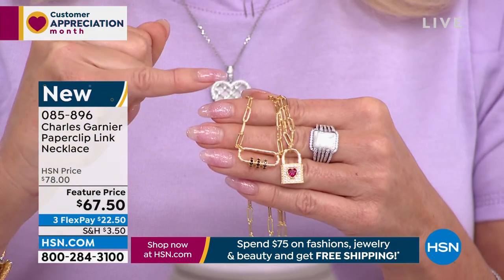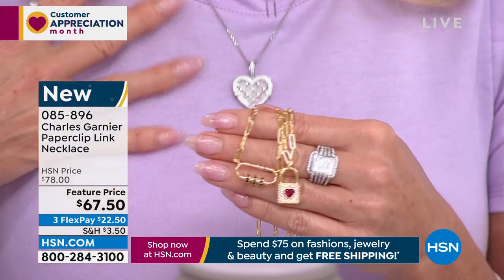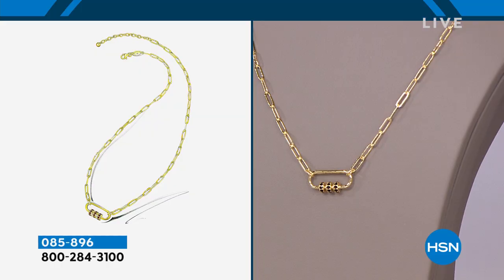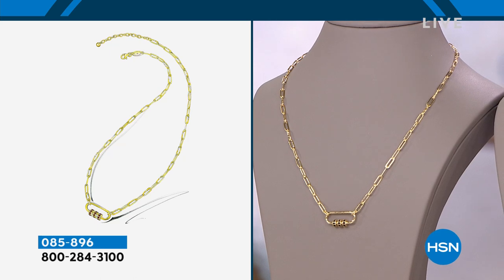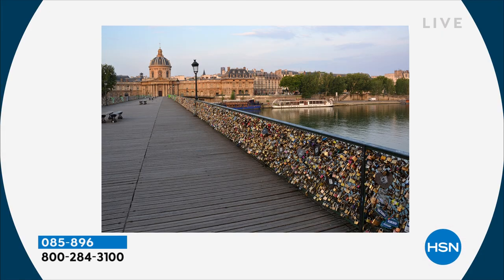Even the HSN price — I just rounded it at $78. We know what regular paperclip necklaces go for in fashion jewelry. Remember, this is sterling silver with genuine 18 karat plating over that — precious metals. The inspiration here of that oblong link and the black spinel is almost a quarter carat of genuine black spinel. Now Cedric, I want to talk specifically about the story of the lock. So this is the famous bridge in Paris named the Pont des Arts — the Lover's Bridge. I love walking that bridge.